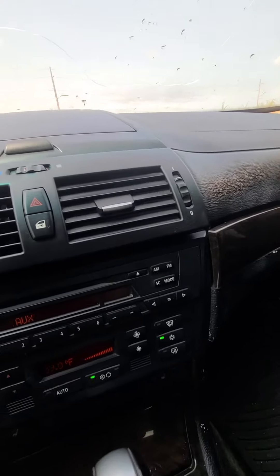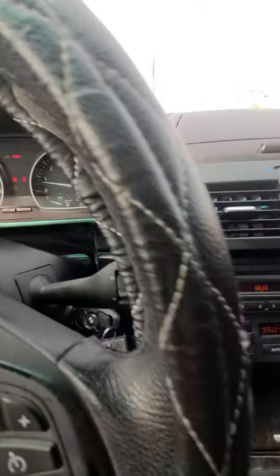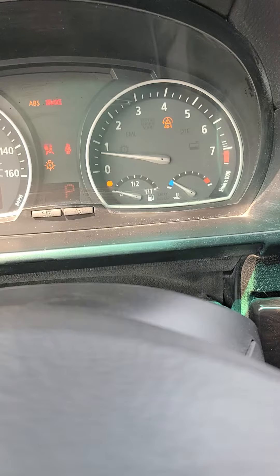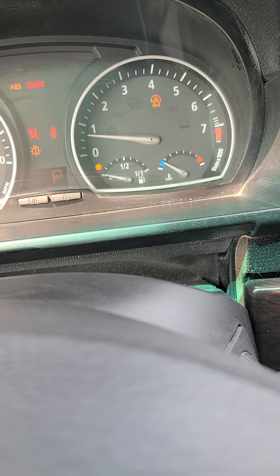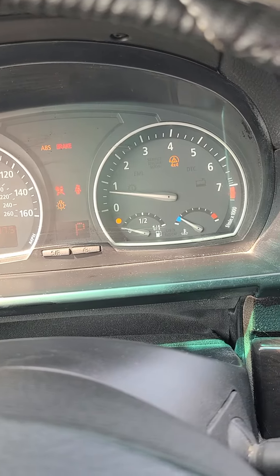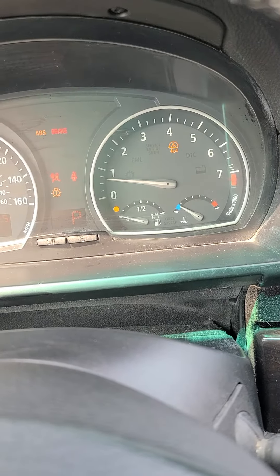The air is working. It's about 92 degrees outside, and the air is working in here. As far as dash lights, there's a 4x4 light on, so I don't know if the 4x4 is working or not. You also have an ABS brake light on, airbag light, and a low gas light — it's about out of gas.